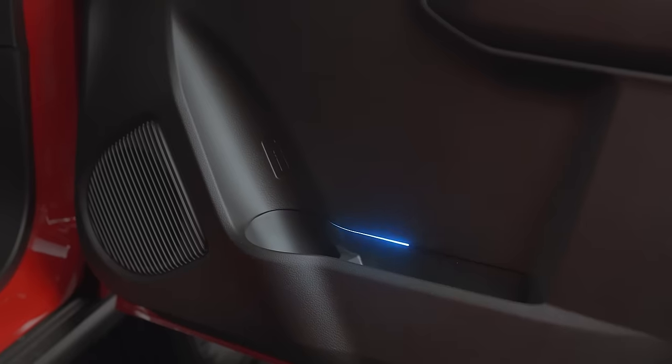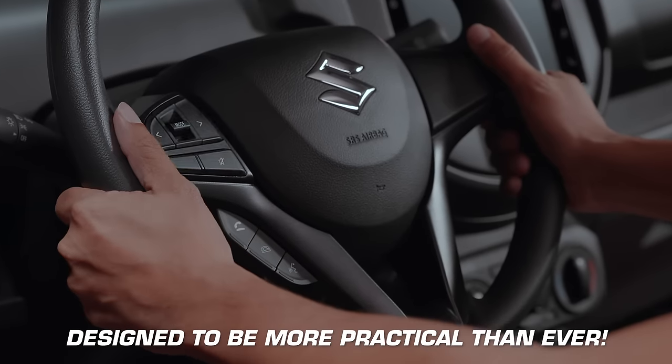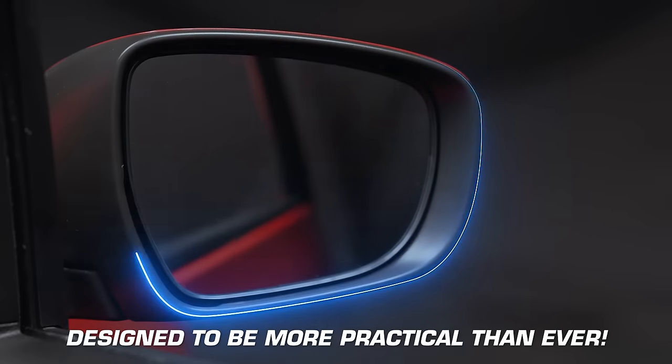The Suzuki Espresso is also designed to be more practical than ever, with built-in steering wheel controls, an overhead microphone to support hands-free calling, and also equipped with power side-view mirrors.